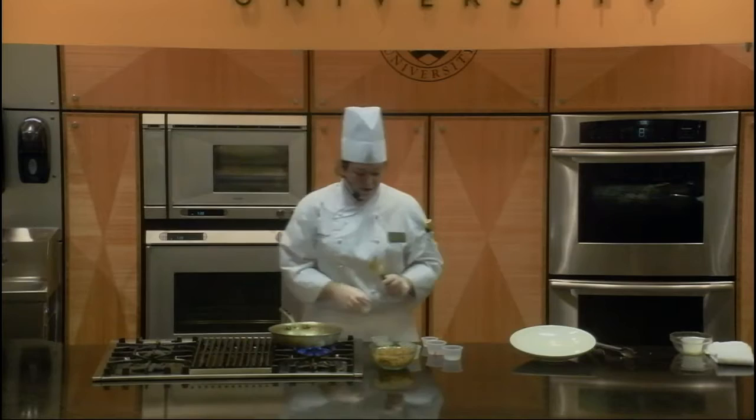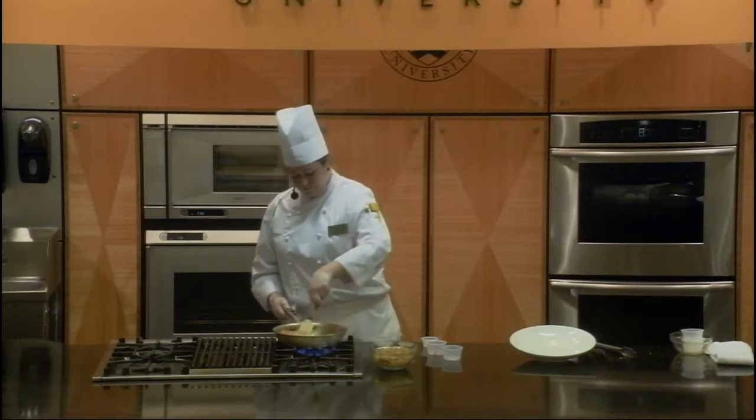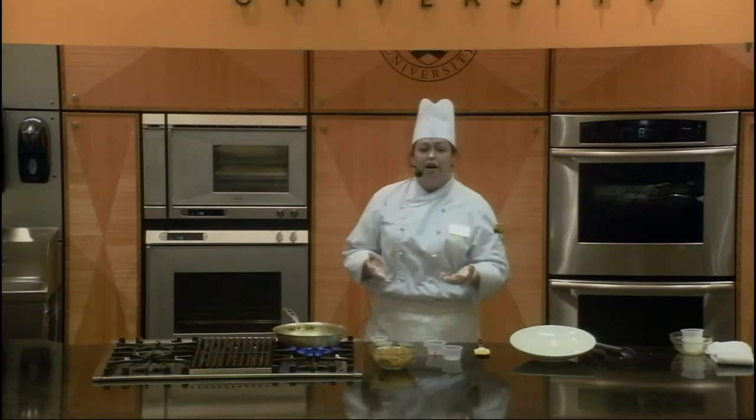I'm also going to add some lemon juice. While we let that reduce a little bit — another study I mentioned, the American Heart Association did a similar study and came up with the same conclusions: that the Mediterranean diet reduces your risk of cardiovascular disease.